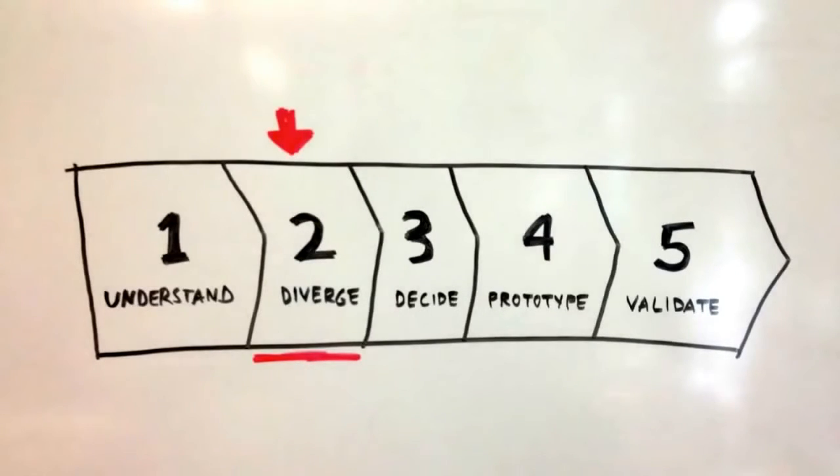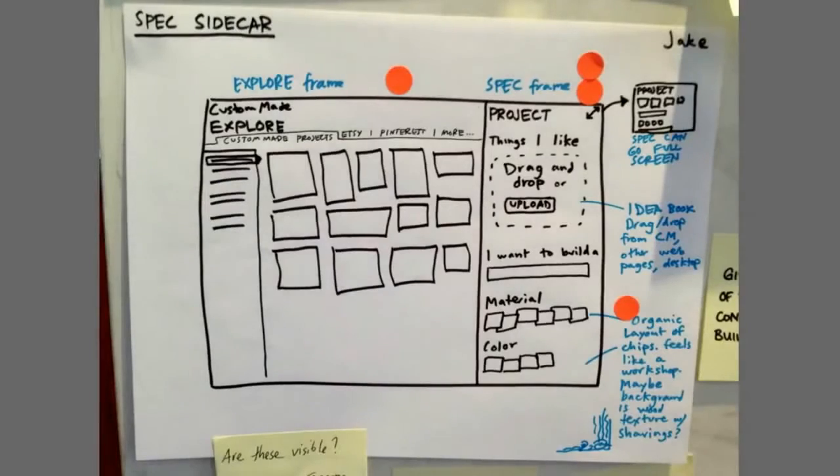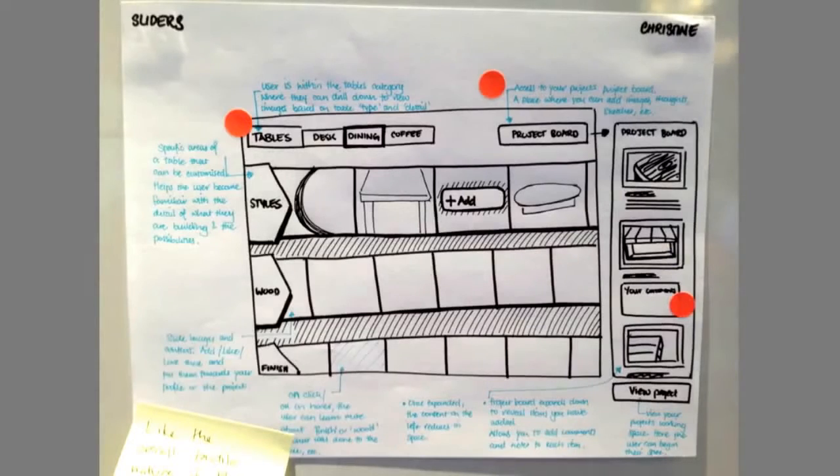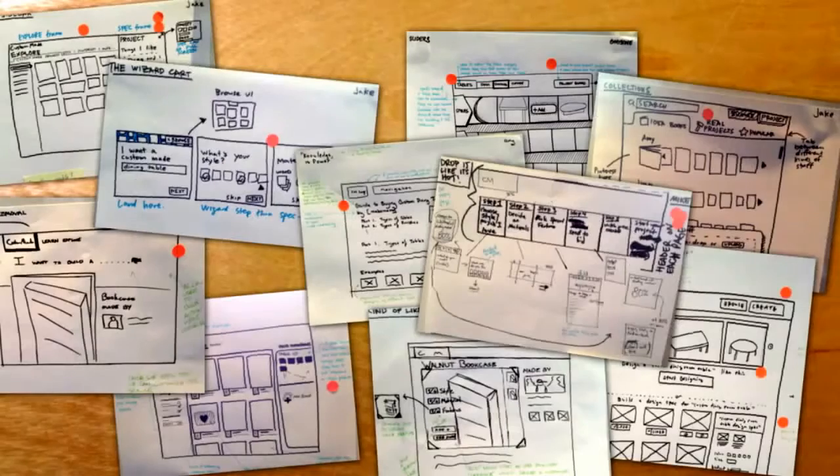Next, we're going to come up with as many solutions as possible. We do this on paper so we can move really fast. Everybody gets in on this — the designers, the PM, the CEO — everybody's drawing things. We come up with dozens of designs. This is a super intense day and we're tired at the end.